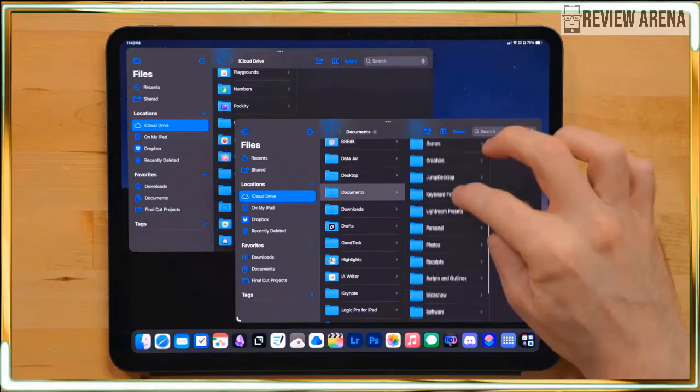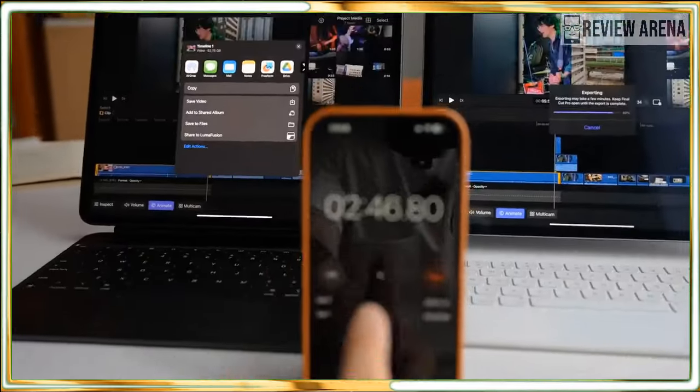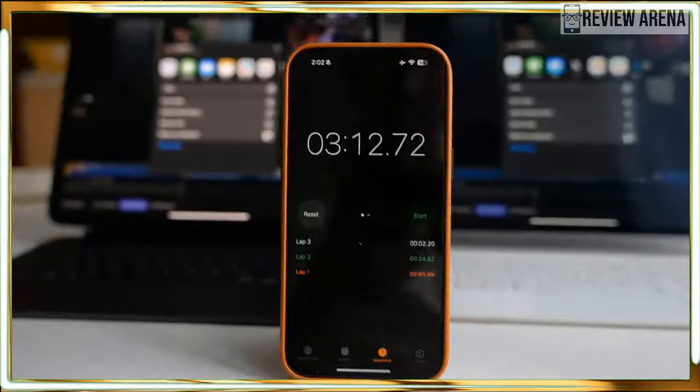Even if the iPad Pro never becomes an AI powerhouse, it's still an incredible tablet for people who want a powerful slate with a gorgeous OLED display. The iPad Pro has set a standard for all premium tablets to follow.